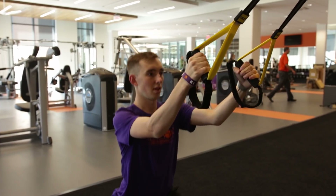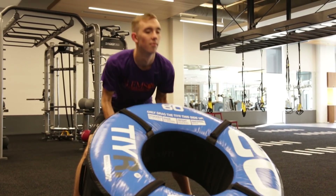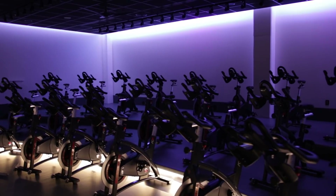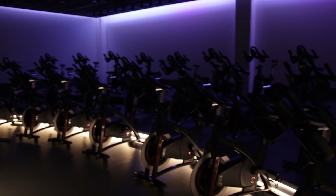The functional training area has a number of different modalities that will allow for unlimited workout opportunities. This group fitness studio is a theater-style designated cycling studio with black lights to create an exciting cycling experience.